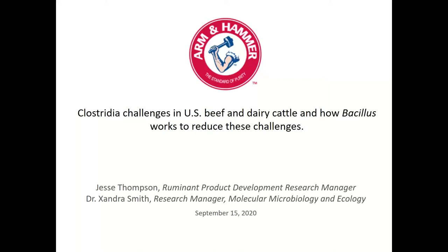With that I'll introduce our first speaker Jesse Thompson. Jesse is the research manager for the Ruminant Product Development and Innovation team. He joined agrobiosciences in 2015, which became part of Armand Hammer Animal Food Production in 2017. Jesse has led the team to representatively sample about 15 percent of U.S. dairy, meaning samples from farms his team processed represent about 15 percent of U.S. dairy cow populations — an amazing database.